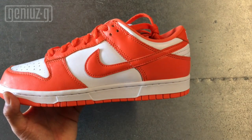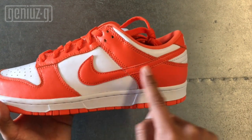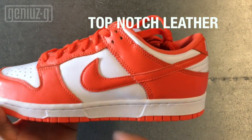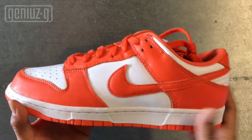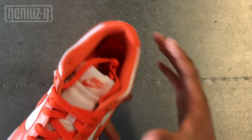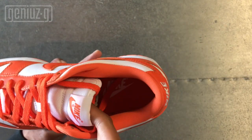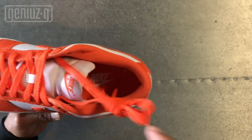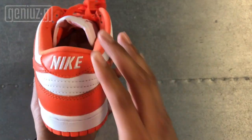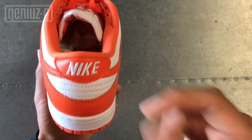Now this is the Syracuse one — basically the same thing but white and orange. The colorway is Orange Blaze; the Nike Swoosh is gorgeous. The leather, by the way, is insane — gorgeous leather, and for 100 bucks you're getting premium materials. The toe box is white, tongue is white. The lining on this one is orange, and the inner sole is orange. The outer sole is orange, and the heel is white and orange with Nike stitched onto the back.